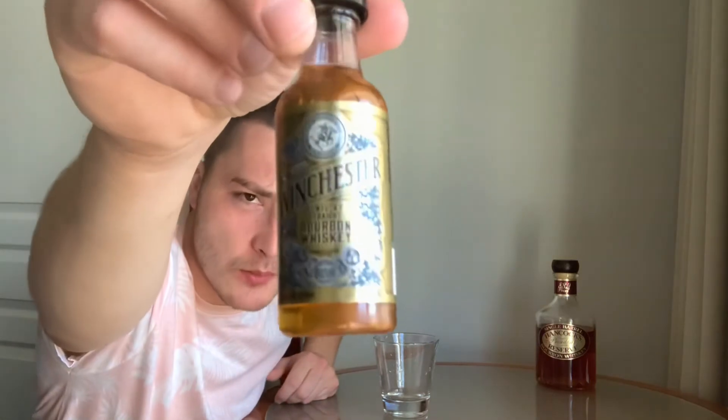Welcome to East Coast Elk Reviews. Today we have another whiskey review — this is Winchester Kentucky Straight Bourbon Whiskey, 45% alcohol by volume, 90 proof. I picked up this nip for two dollars. The side says aged a minimum of two years in new oak, produced and bottled by Ozzie Tyler Distillery, Owensboro, Kentucky, product of USA.